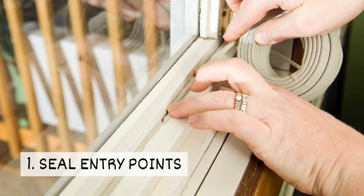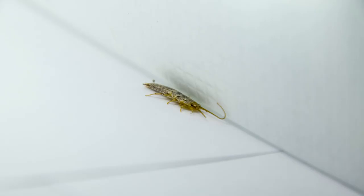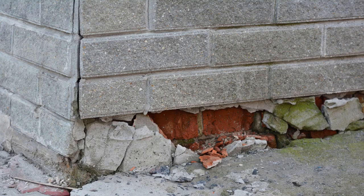1. Seal entry points. Silverfish can squeeze into tight spaces, so seal cracks and gaps, and pay attention to your home's foundation and near doors and windows.